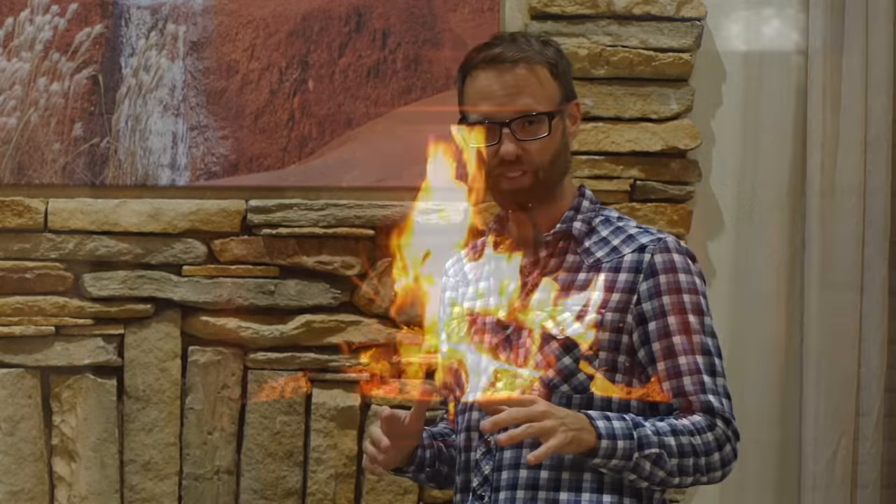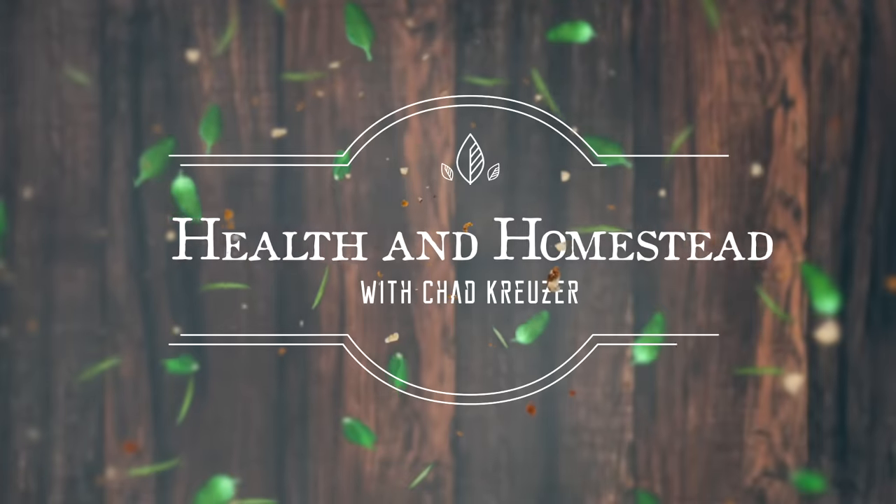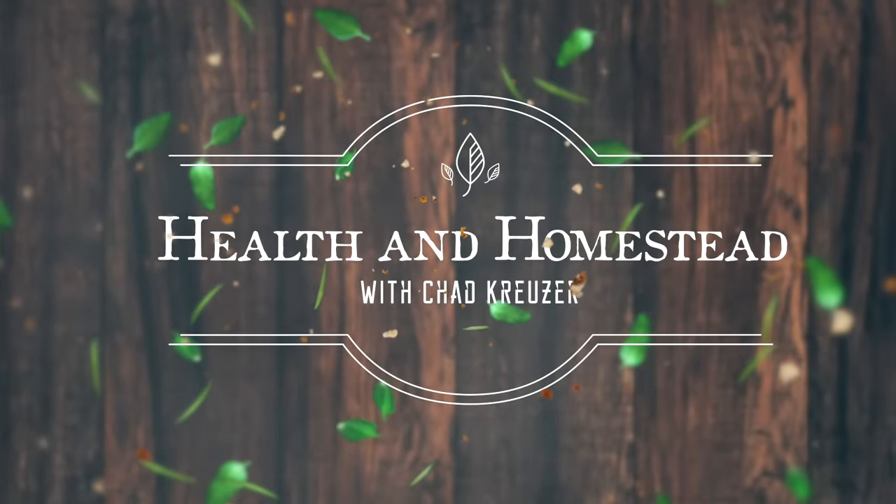We want to talk to you about the dangers of having a fireplace or a wood stove — specifically the potential for chimney fires. We're going to share with you one way to shut down a chimney fire within 22 seconds or less. Chad Kruiser here with Health and Homestead, and today I'm here with my good friend Frank Cohen. We're going to ask the question: why would someone potentially have a fire in their chimney?